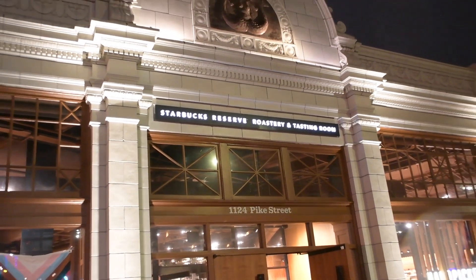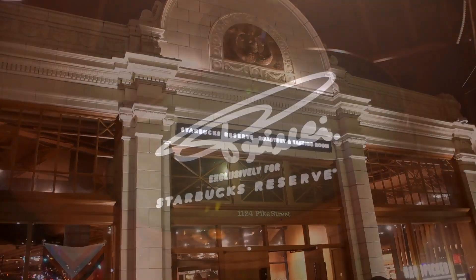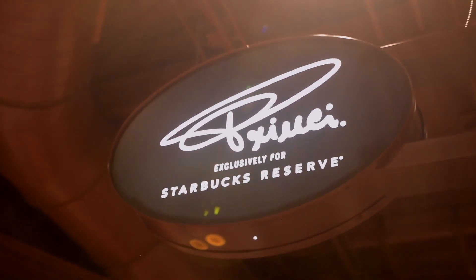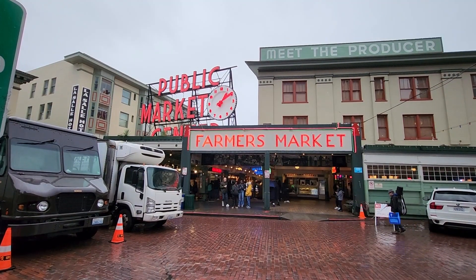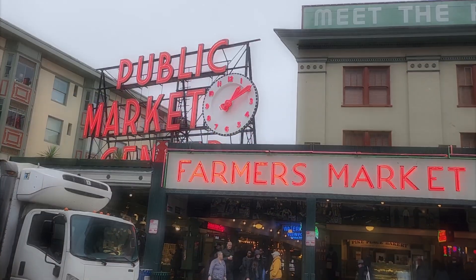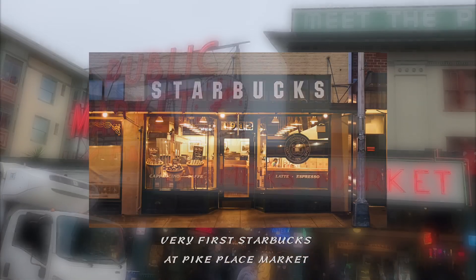I recently had a pleasant visit to the Starbucks Roastery Reserve, and appropriately so, since Seattle was the heart where Starbucks was first founded, precisely in 1971, March 30th, at the Pike Place Market.